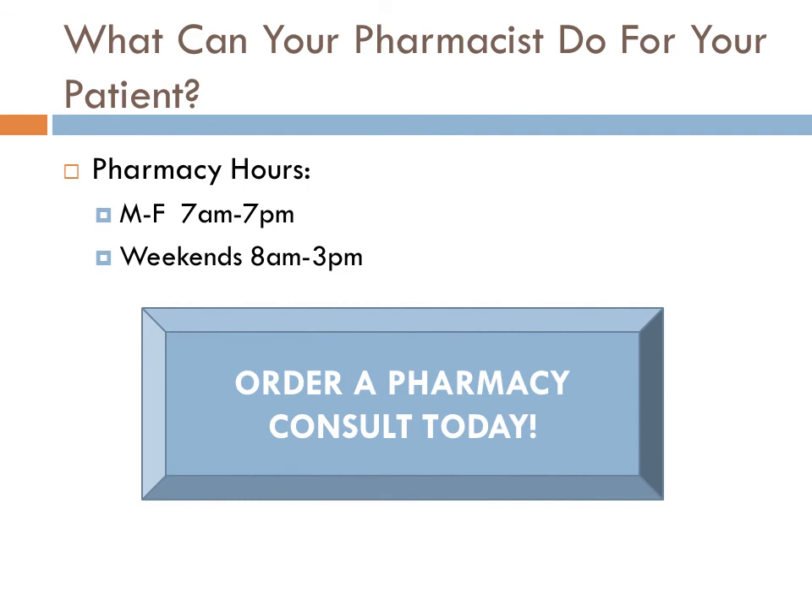I hope I've provided you with a little information about what our pharmacists can do. I encourage you to come visit the pharmacy and meet the pharmacists there. Anytime you feel that your patient may benefit from pharmacist management of medications, please do not hesitate to put in a pharmacy consult. Thank you so much.